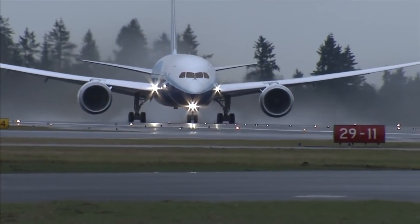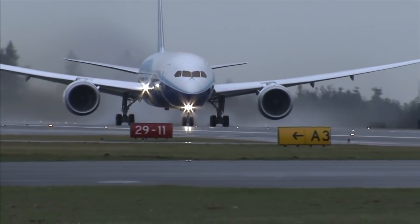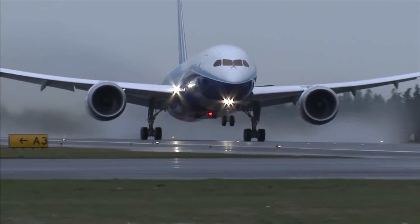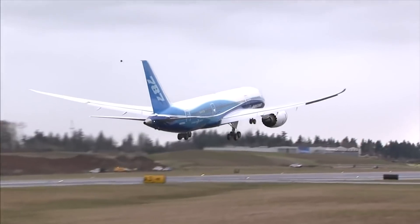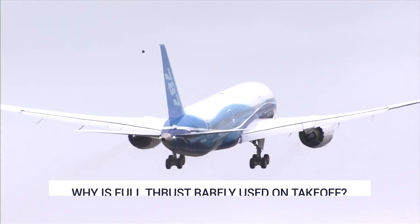Wherever it is in the world, an airliner's departure will typically be an impressive display of power. The impressive sight, paired with a roar of engines, is due to the forces needed to lift the aircraft's weight off the ground. Despite this, an airliner will rarely use its full capabilities on takeoff, as far as thrust is concerned.